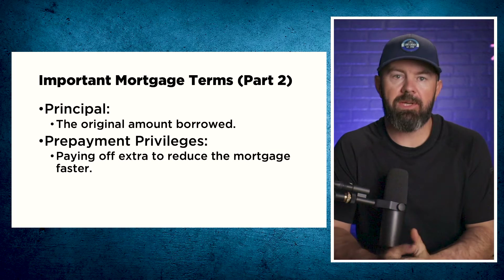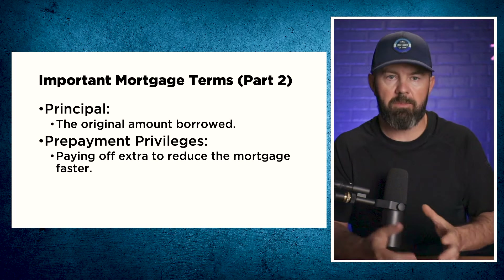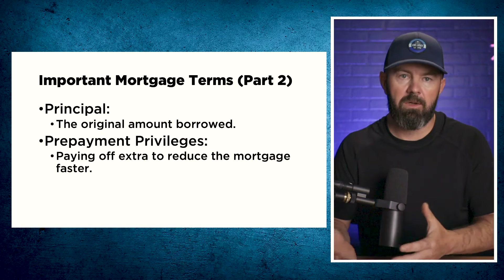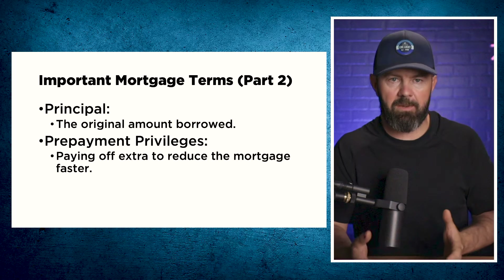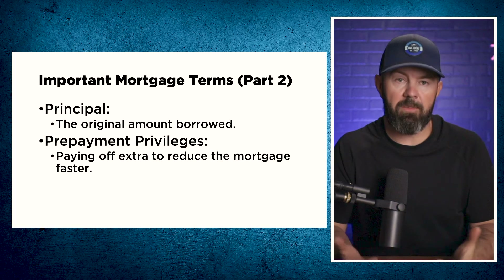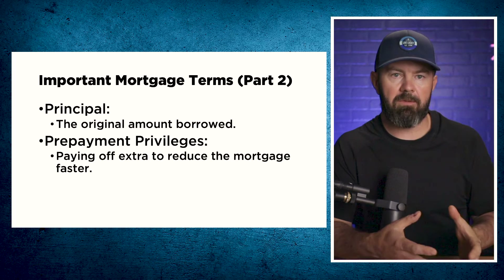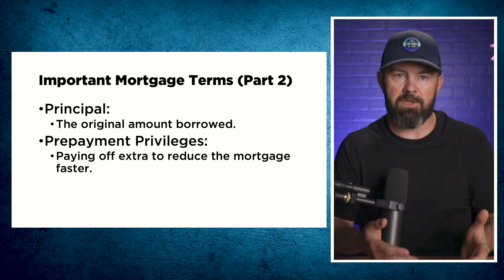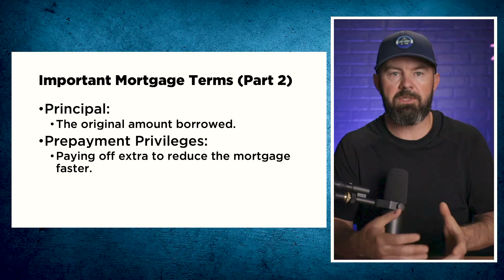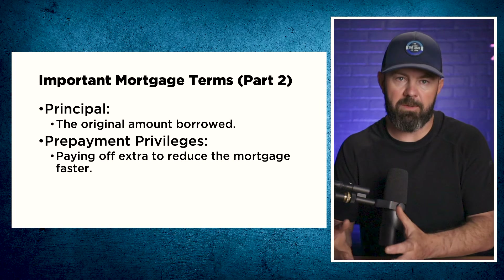Principal is the amount of money that you borrow — and eventually the amount you owe as you pay down your mortgage. There are certain ways to get the amount you owe down quicker. The first is by taking a bi-weekly or weekly payment, which essentially pays off your mortgage two to three years faster. The second is prepayment privileges, which allow you to pay off your mortgage faster without penalty — either as lump sum payments or the ability to increase your payments. Many mortgages in Canada have 15 and 15 or 20 and 20 prepayment privileges, meaning you can pay off or increase your payment by 15 or 20% per year without penalty.